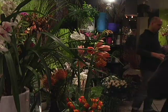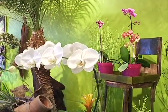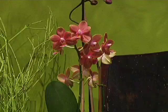A great gift, if maybe you don't know what someone likes, is an orchid plant — something exotic, something sexy. It's a nice gesture and it doesn't have the traditional meaning of a red rose.